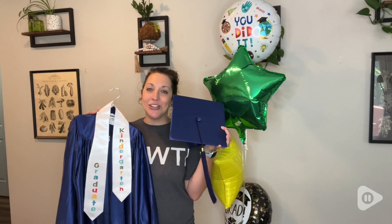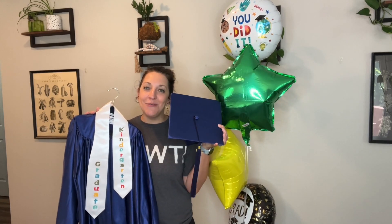This cap and gown set from Graduation Mall helped to make our little guy feel extra special at the end of his kindergarten year and helped me snap a few extremely memorable pictures. But that's just my point of view.